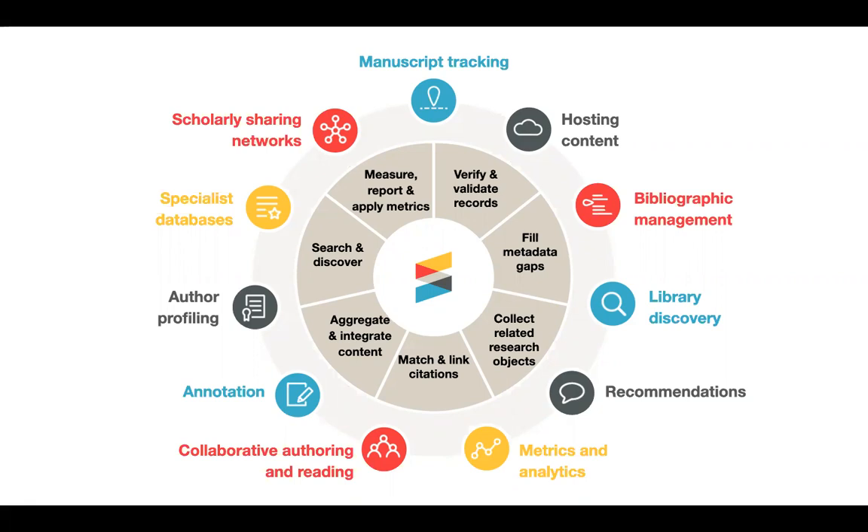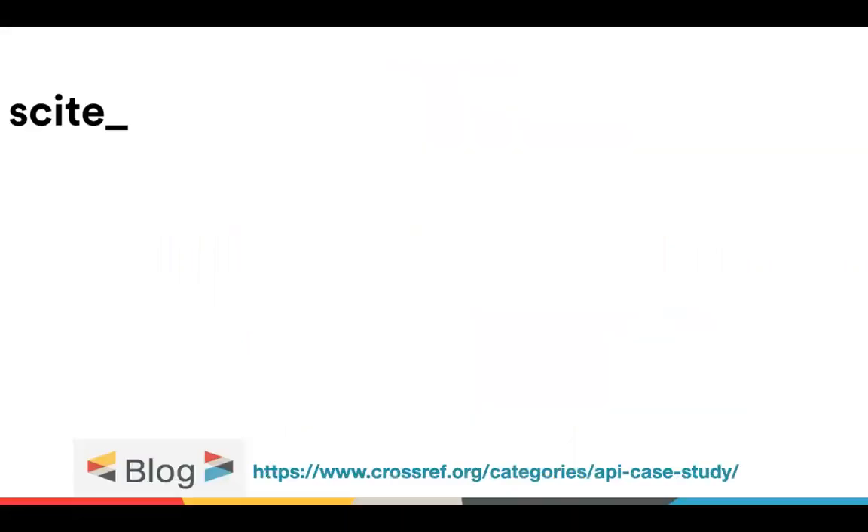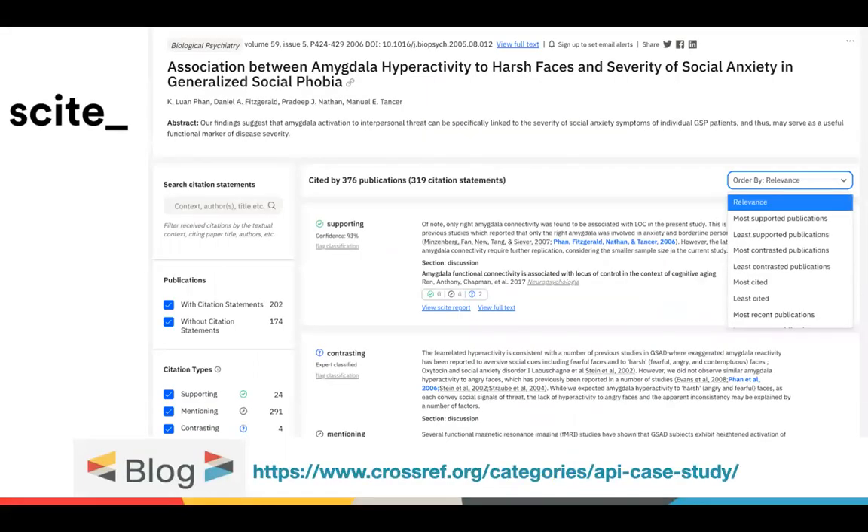An important thing to remember about the use of metadata in general is that a lot of these tools, systems, and organizations are focused on pointing their own users to relevant content, so what's in the metadata is really useful for them. Cite.ai is one example — they provide citations with some context around the research to tell users whether those citations support or contradict the research. We do have a blog series where you can see more use cases and names of organizations using the metadata.